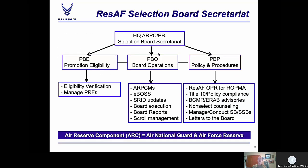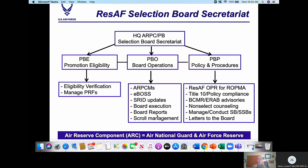The Secretariat is set up with three different divisions. We have Promotion Eligibility Division, responsible for verifying eligibility for approximately 9,500 reserve and guard officers annually. They manage PRFs for 100% of the mandatory guard, Lieutenant Colonel, and below boards. This division also produces orders for all reserve members; however, they do not cut orders for Air National Guard. Orders are done by NGB A1, which also does all active duty and reserve active status processing for guard officers.